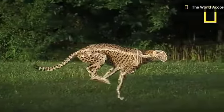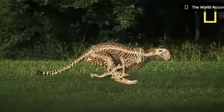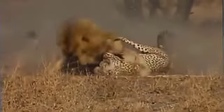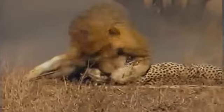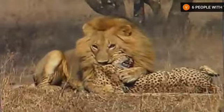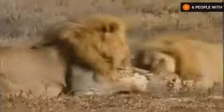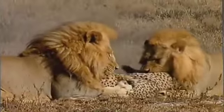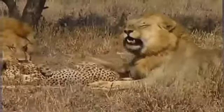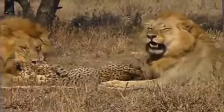The cheetah also has semi-retractable claws. All these adaptations for speed actually make the cheetah less efficient in fighting than other animals, since speed stars like the cheetah are generally lighter, smaller, and weaker when it comes to one-on-one combat.